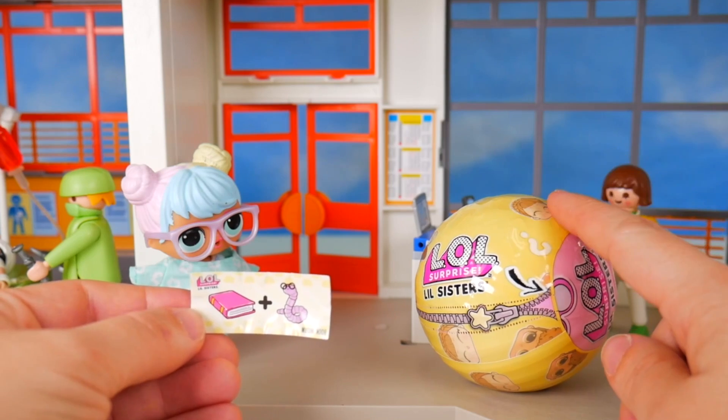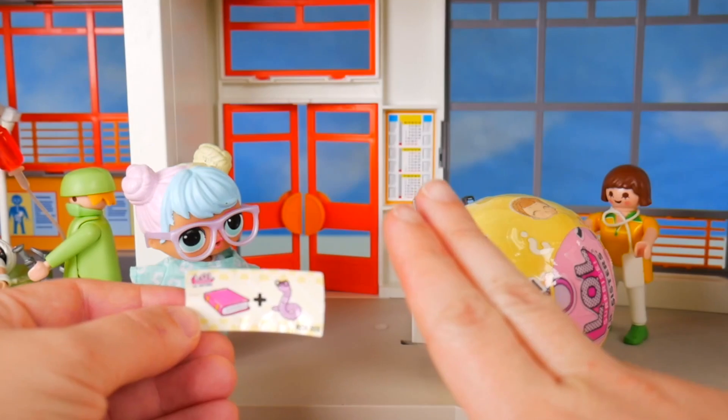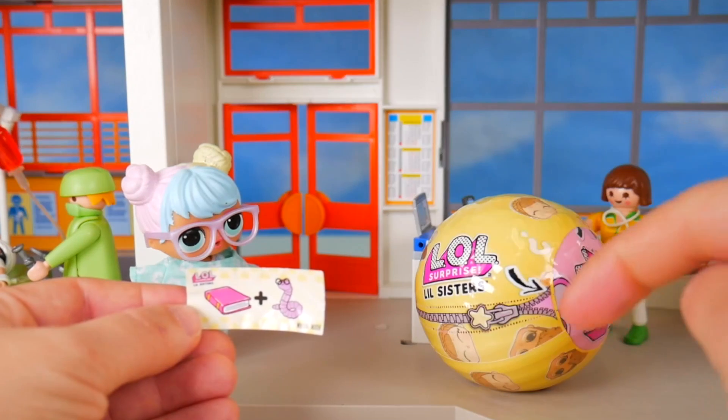What little sister do you think we're going to get in our ball today? Little Can-Do Baby or Little VR Cutie? Put your guess in the comments.